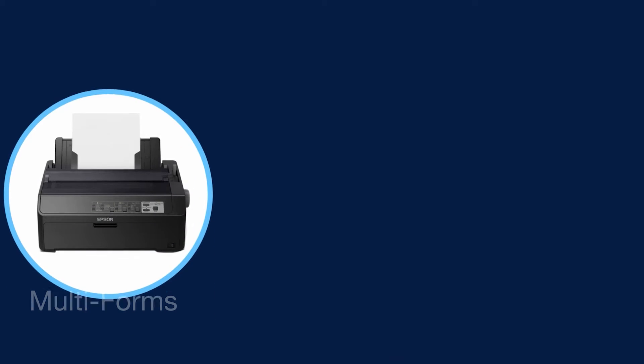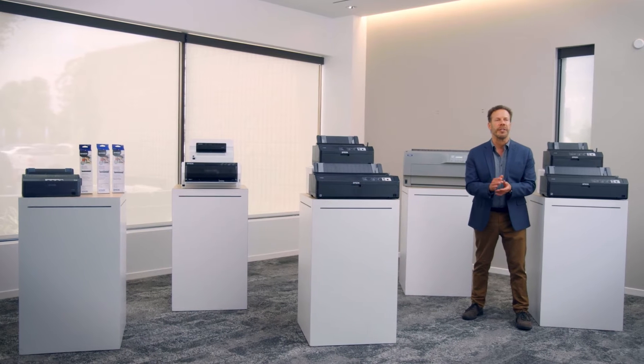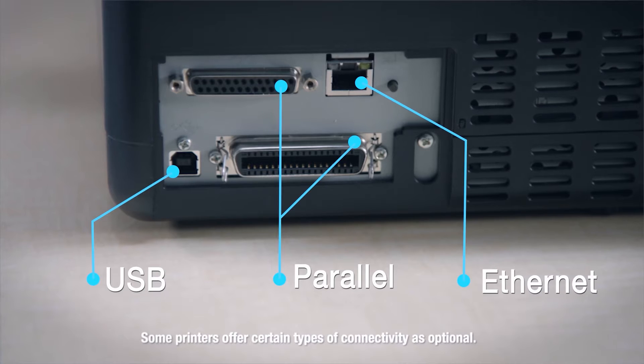If we talk about flexibility, we have media flexibility including multi-forms, continuous and wide media, seamless integration to a wide variety of systems, compatible language with IBM and MicroLine, legacy and modern connectivity including parallel, USB, Ethernet, and others.